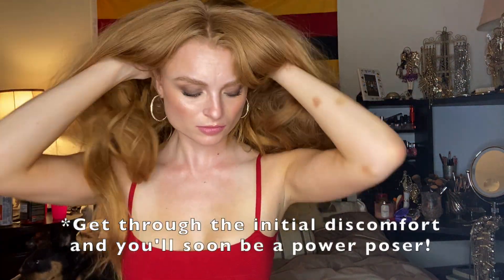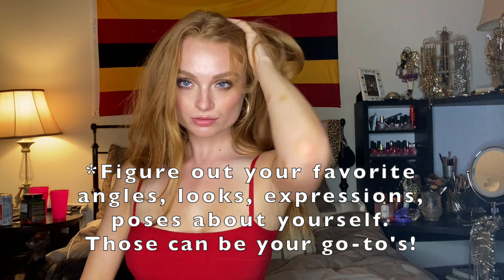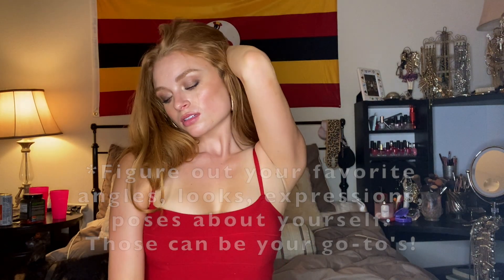I know it can feel awkward at first, but keep at it and I promise this gets easier. Once you feel like you've got some looks locked down and you find your right angles, you'll get into your groove.